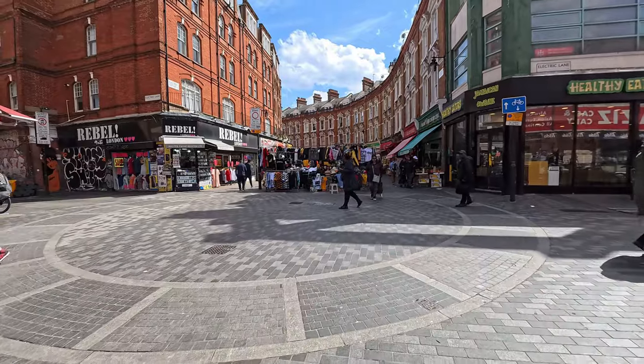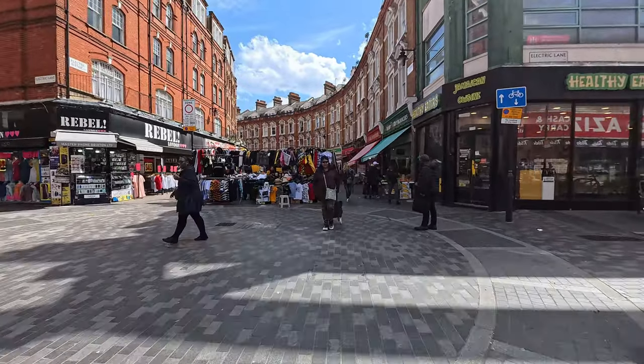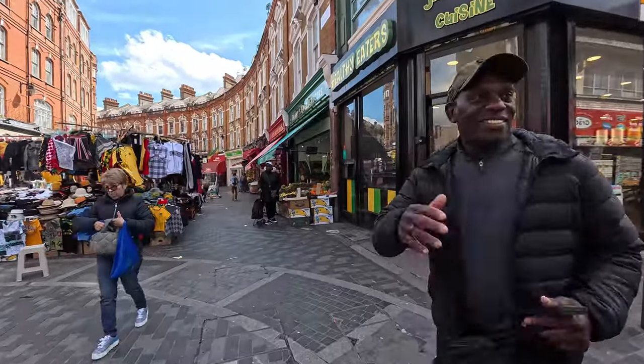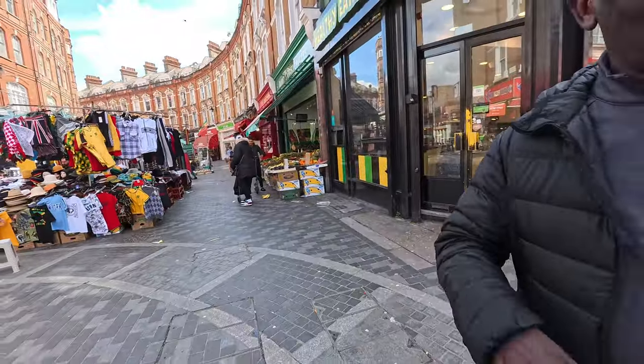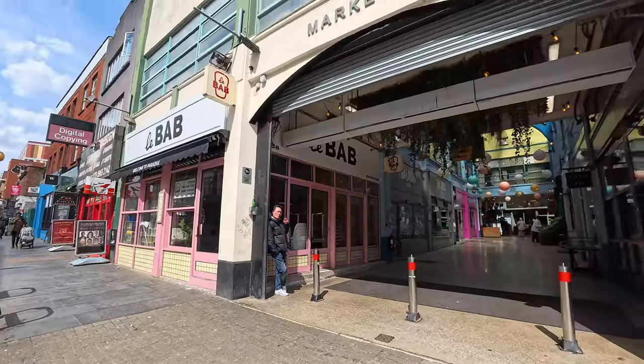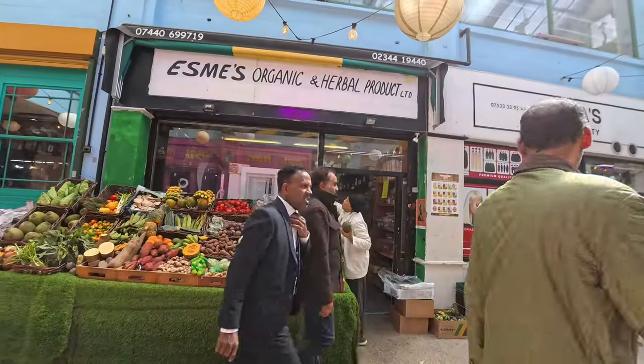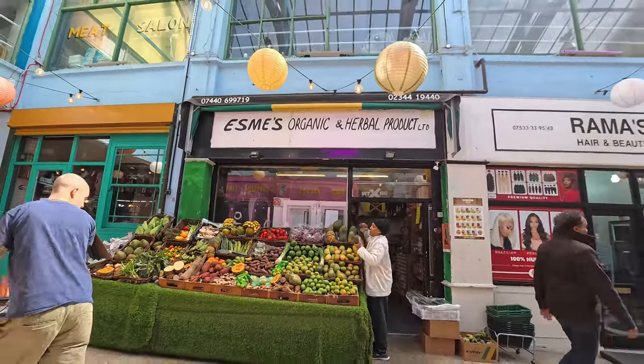Oh, there they are. I haven't been to Brixton for years and it's nice to come down. Here he is, it's my breadwin Dev. What are you saying? So this is Market Row — organic and herb.